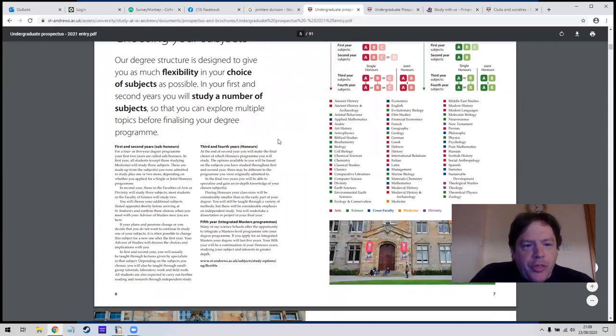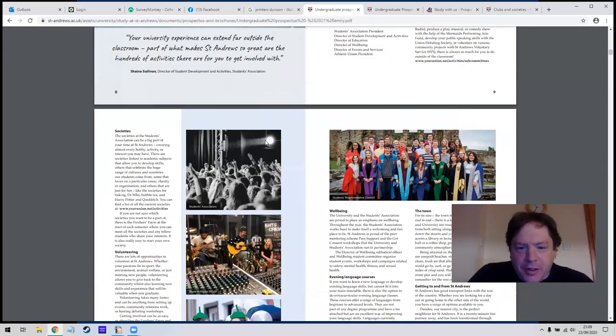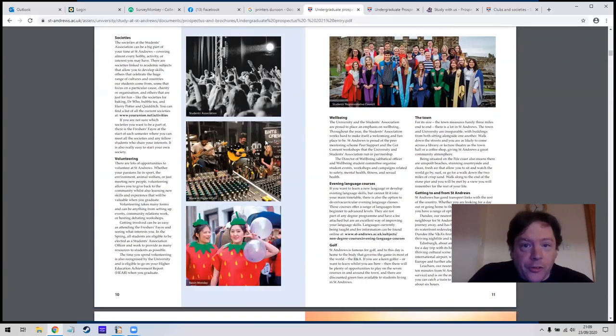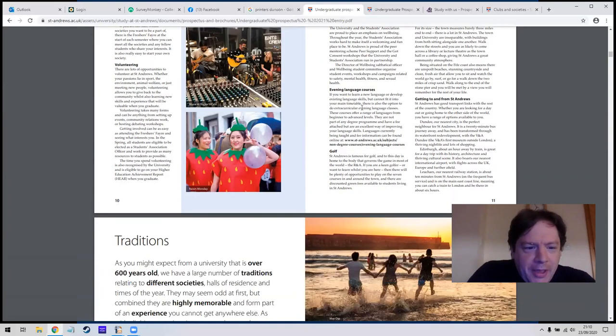The degree structure is simple: you do your first, second, third and fourth year subjects, splitting between subjects if you're doing joint honours. Third and fourth years are honours, and fifth year is if you're doing a straight master's. St Andrews started as a theology college and I'm a minister, so some of the minister programs run there — I've stayed in their halls and attended courses there. They also mention a professional golf program; the University of the Highlands and Islands offers a degree in professional golf if you have a low handicap.